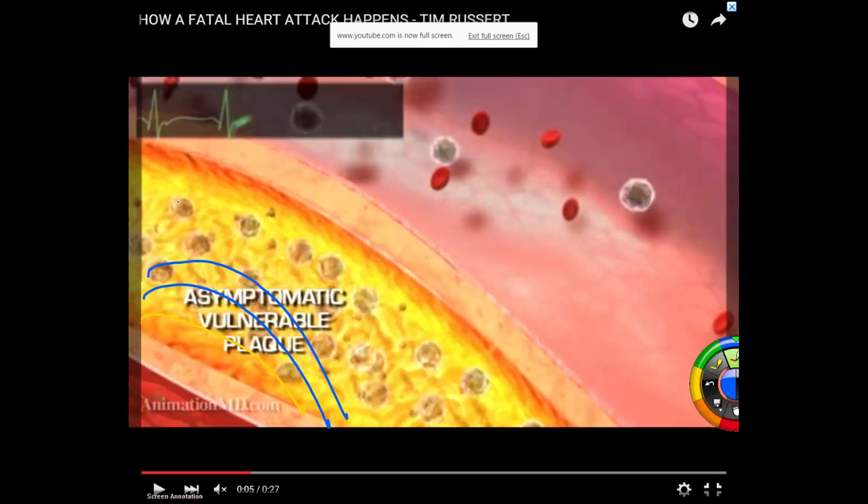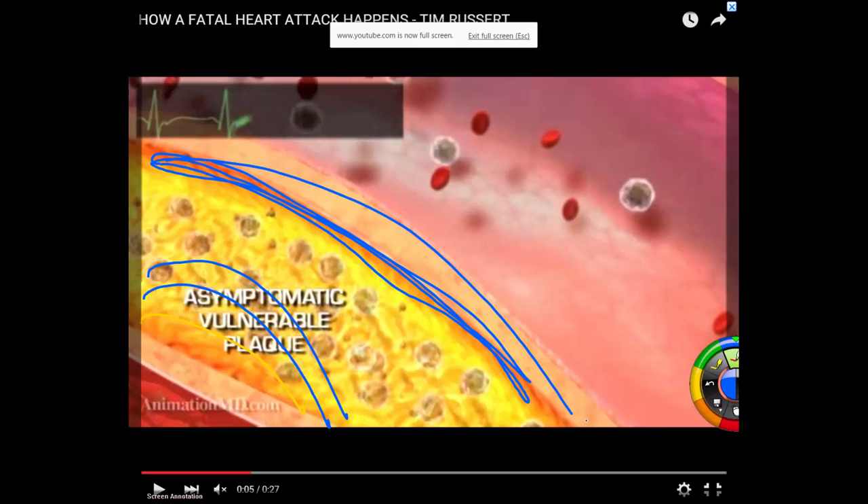Fat is mushy. The body doesn't like mushy stuff in a vessel, so it puts a little protein coat over it — like a scab. Then that LDL cholesterol continues to accumulate. This is referred to as a stable atherosclerotic plaque. No biggie on its own.